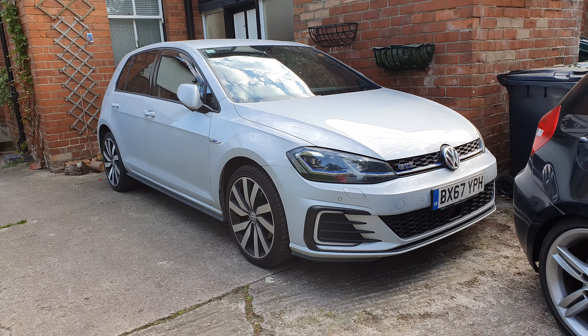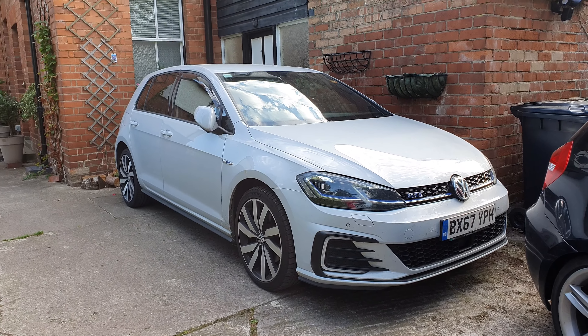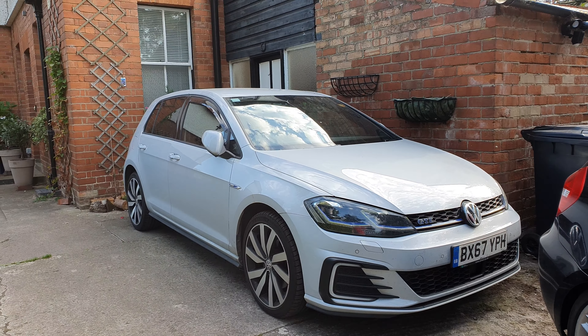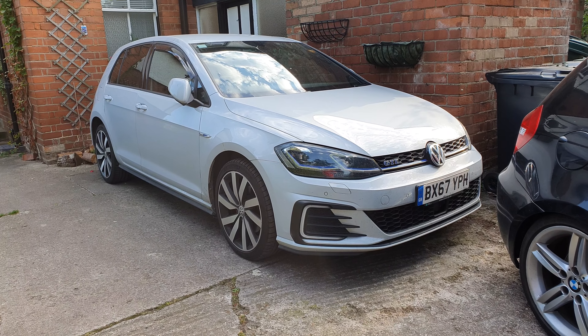So far this car has been fairly trouble-free. We have had a few major issues that I'm going to go through, but in terms of reliability of the hybrid system, it's been excellent.